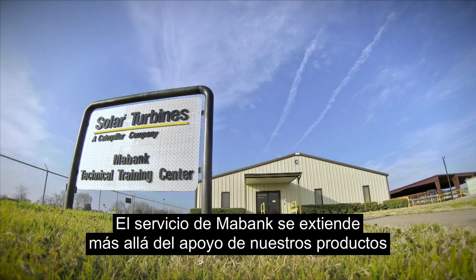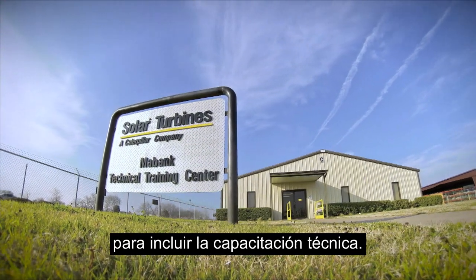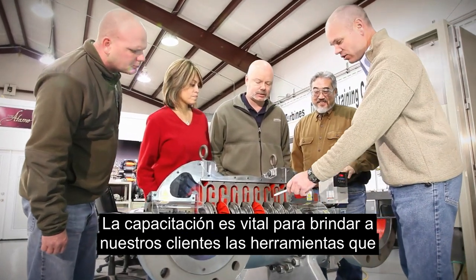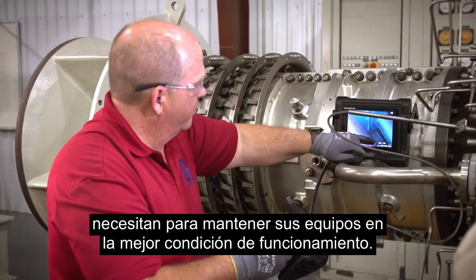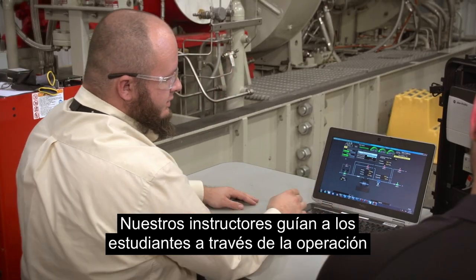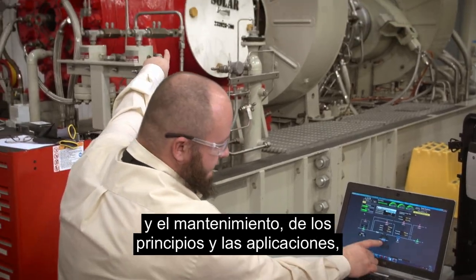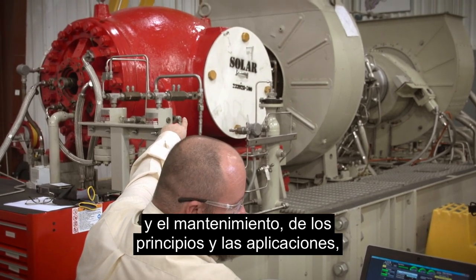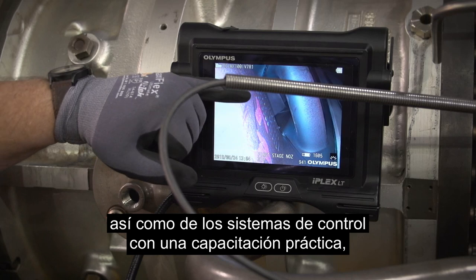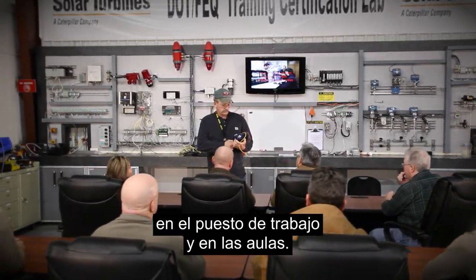Maybank's service extends beyond our product support to include technical training. Training is vital to giving our customers the tools they need to keep their equipment in prime operating condition. Our instructors guide students through operation and maintenance, principles and applications, as well as control systems training in hands-on, on-the-job and classroom settings.